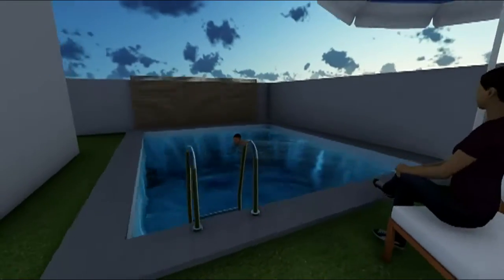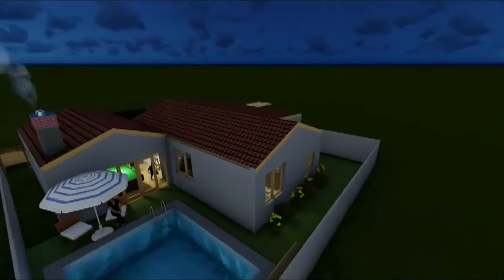That was my part of this tour and I hope that this house design suits you best. Thank you, have a nice day.